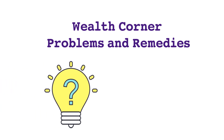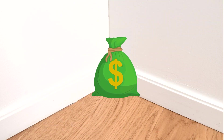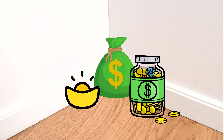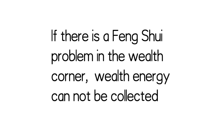Hi everyone, welcome to Clara's Feng Shui Cafe. In this video I'll talk about wealth corner problems and remedies. The wealth corner in our house is where wealth energy gets collected. If there's good feng shui around the wealth corner, the positive energy can help us attract money into our house and bring us lots of good luck and good fortune.